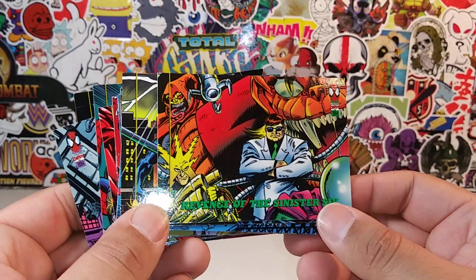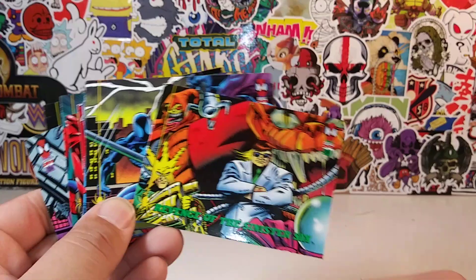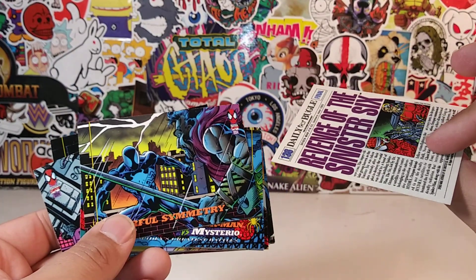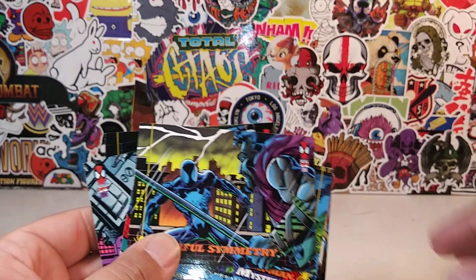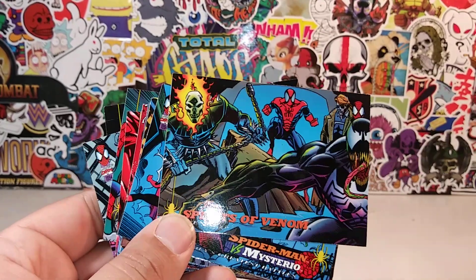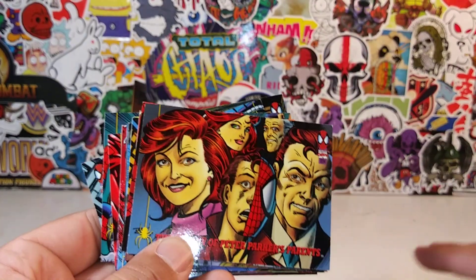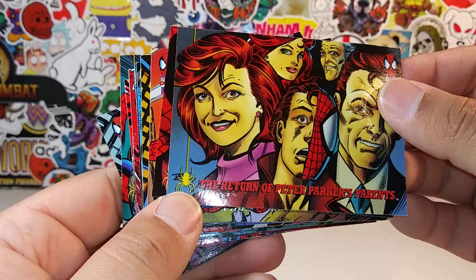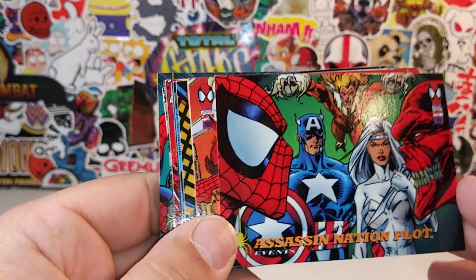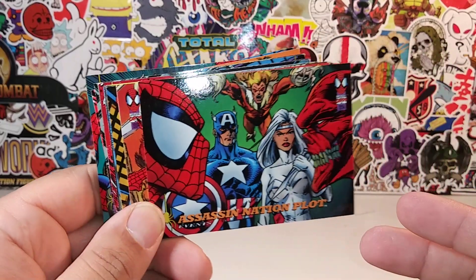Revenge of the Sinister Six. I'm guessing this must be a puzzle, because I only see three — there's Mysterio, Electro, Doc Ock, Hobgoblin — so there must be a puzzle within this. Fearful Symmetry. Spirits of Venom. Spider-Man vs. Mysterio — man, these characters are just so classic. The return of Peter Parker's parents. Assassination plot — Sabretooth in the background. That's pretty dope.